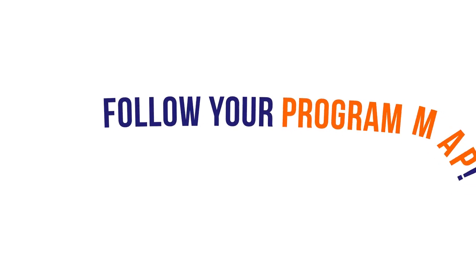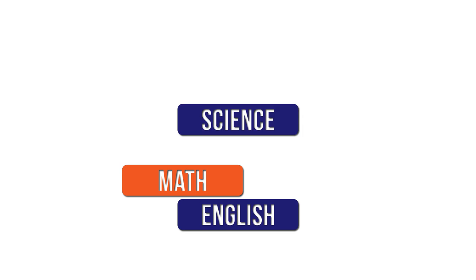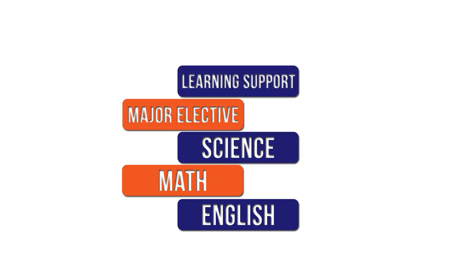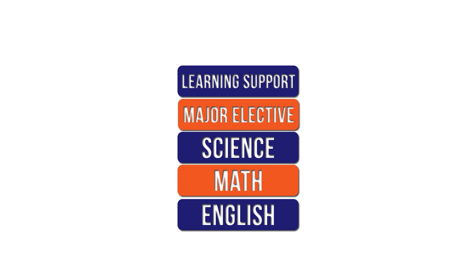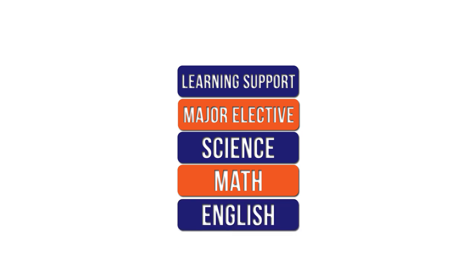So how do you know which classes to take first? You can follow the program map. Most students start with English, math, science, and specific electives and classes in their majors. Students in learning support must take their learning support classes first. The key is balance — you should never take too many classes with the idea you can drop them at midterm if you're not doing so well, as it can impact your financial aid.